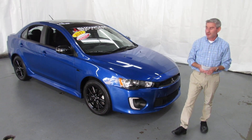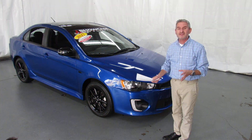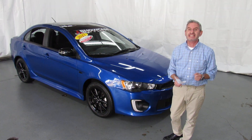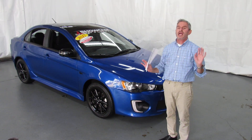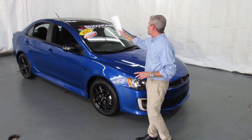Hi, I'm Andy, the Mitsubishi guy from Showcase Mitsubishi, and here's the one you've been waiting for. This is a 2017 Mitsubishi Lancer Limited Edition, one of the cars that everybody wants to get their hands on, in octane blue, black wheels, black mirrors, black roof.